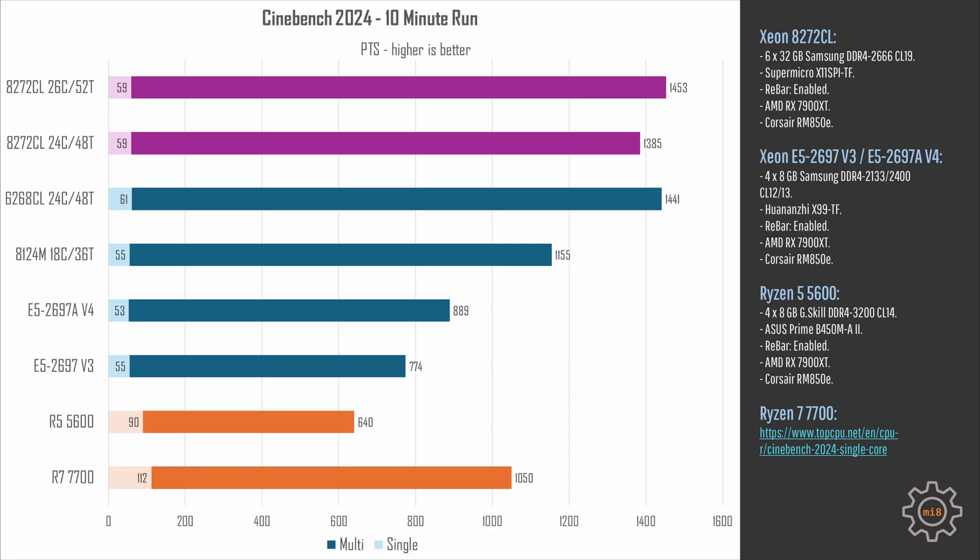In Cinebench 2024, the overall picture is very similar. All three tested configurations are basically identical, yet the 8272CL is somehow slightly faster than the 6268CL: 1453 points against 1441 points. The 8272CL with only 24 cores enabled delivers 1385 points, so the performance gap is there, but it is pretty minimal.